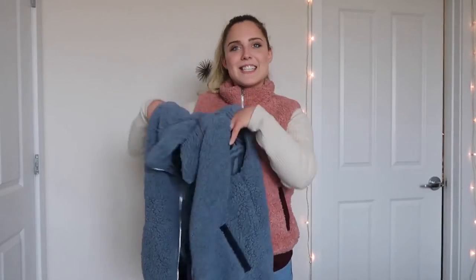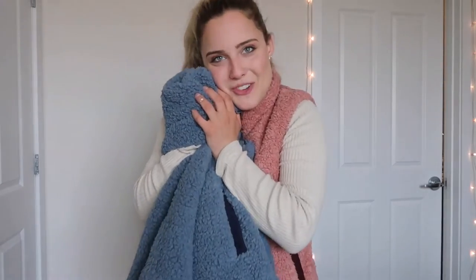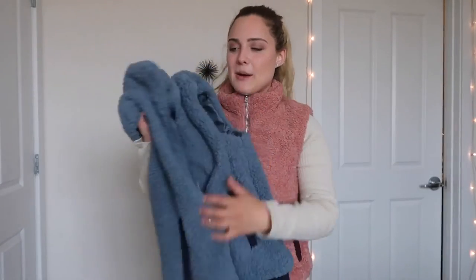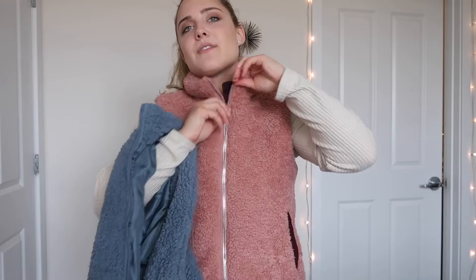I also have it in blue, which I'll show you now. This is the exact same vest but in blue. Lookbook Store has a variety of different colors. It's so soft — you could literally sleep with this like a blanket. The inside looks like this, and for the pink one it's very similar. So if you are looking for a staple vest, I highly, highly recommend this Sherpa vest.